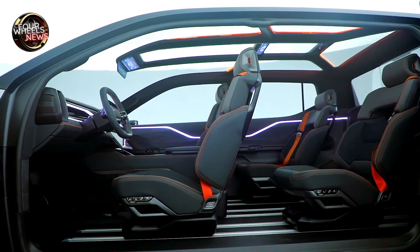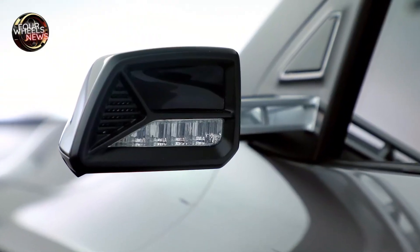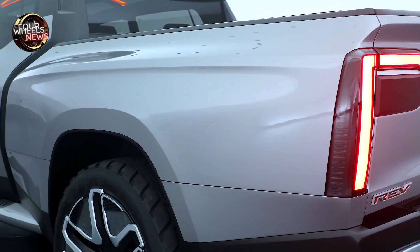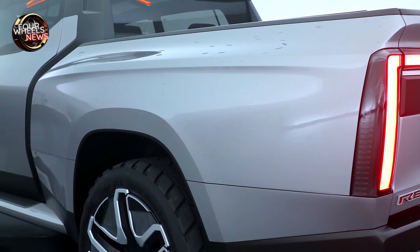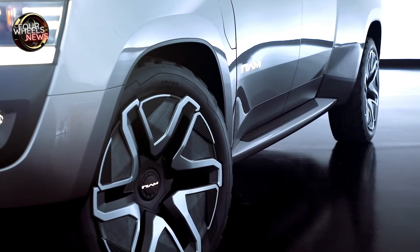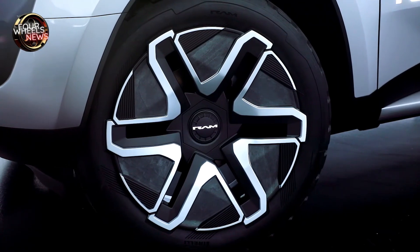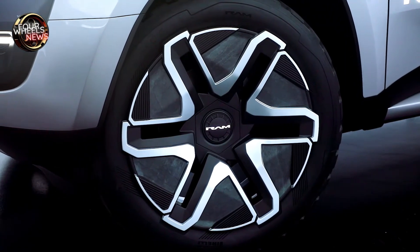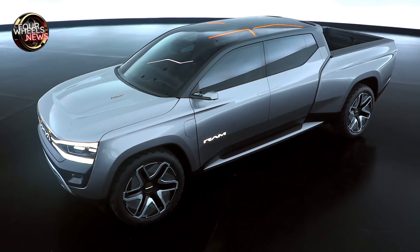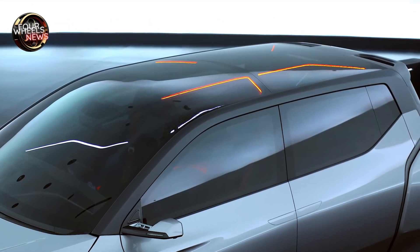Ram says up to 100 miles of range can be added in about 10 minutes with 800-volt DC fast charging at up to 350 kilowatts. The standard 168 kWh battery targets around 350 miles of range, while an optional 229 kWh battery targets up to 500 miles. Output figures include 654 available horsepower and 620 lb-ft of torque.